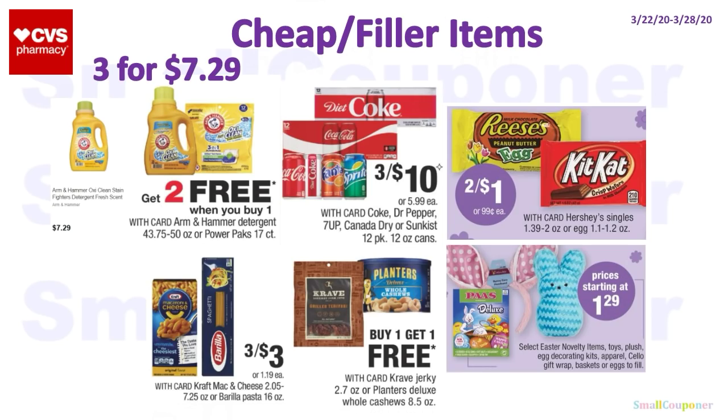Some cheap filler items: if you have laundry care CRTs, the Arm & Hammer is buy one, get two free — three for $7.29. The 12-pack sodas are three for $10. Hershey singles are two for $1 ($0.50 per candy bar), which is a good deal even without CRTs. Also available: three for $3 Kraft Mac & Cheese or Barilla Pasta, BOGO Free Crave Jerky or Planters, and Easter toys starting at $1.29.